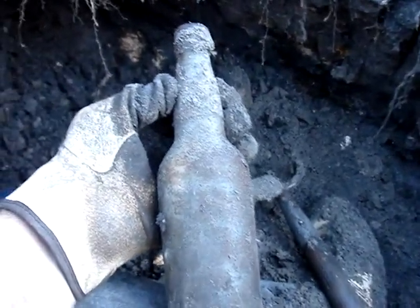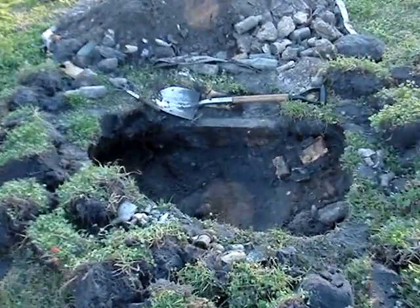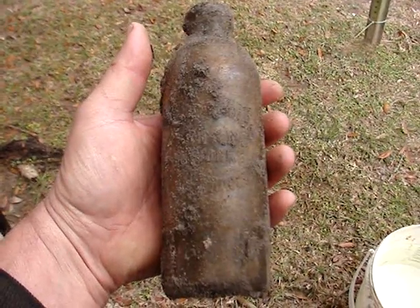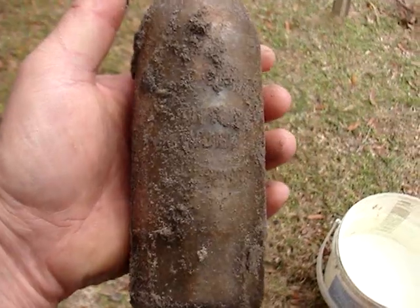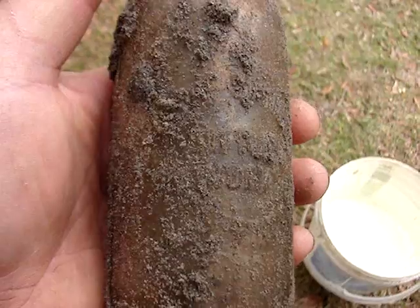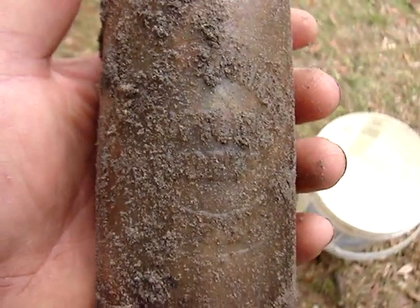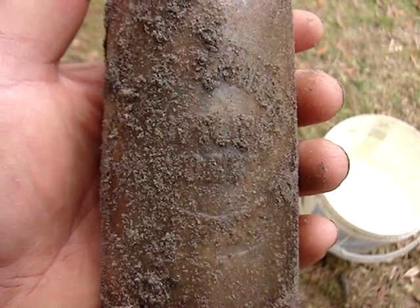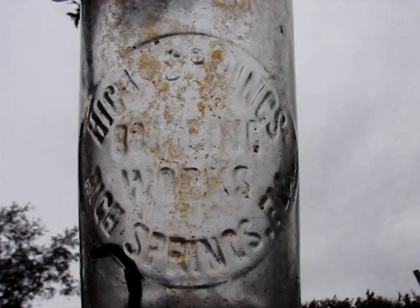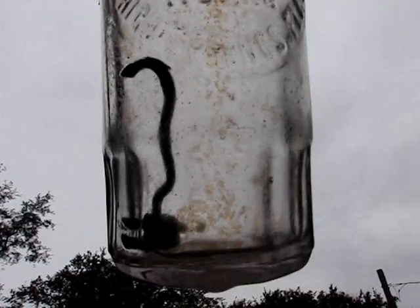Well, we're just about finished with this haul. Here is a variety of a High Springs, Florida hutch. There are four of these listed on hutchbook.com. I wish I could have shown you me digging this one out. Let me wash it up and see how good it looks. There it is — it's a clear mug base hutch.